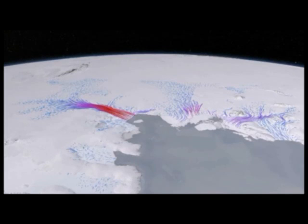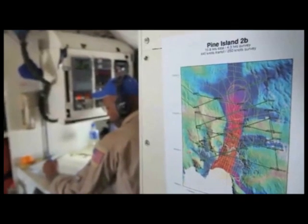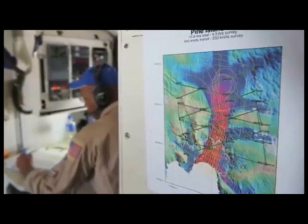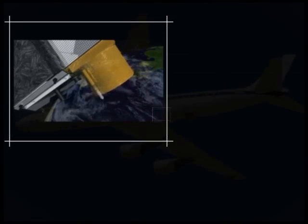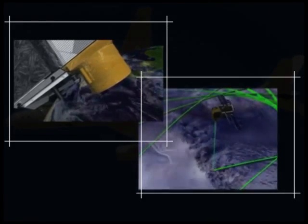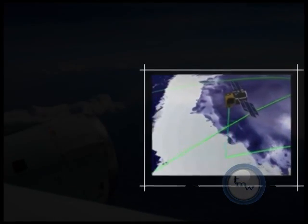Today we will go back and re-fly the same mission that we have flown 2 years earlier in 2009. We can compare the data that we collect today to our previous data and also to the data of the ICESat satellite that collected surface elevation measurements there over many years. This will tell us how much ice is being lost in West Antarctica and how it contributes to sea level rise.